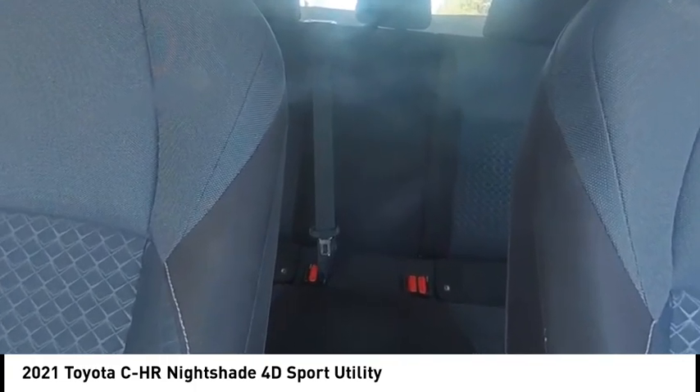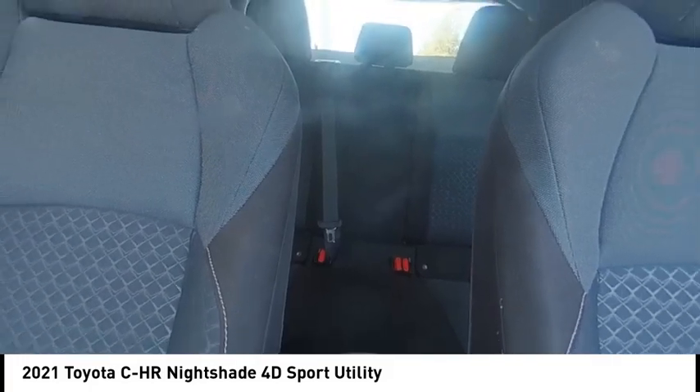remote keyless entry, speed control, four-wheel disc brakes, rear window defroster.